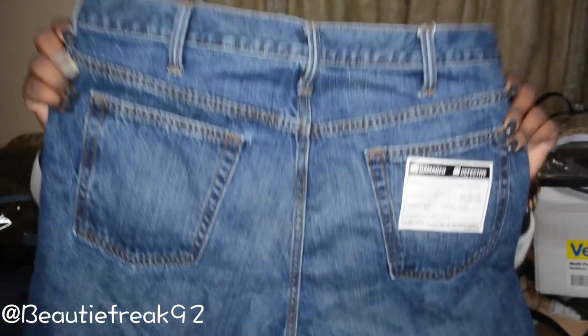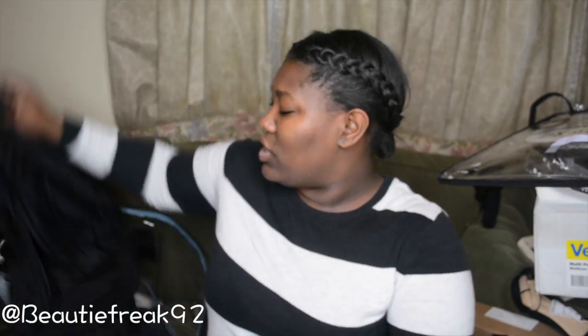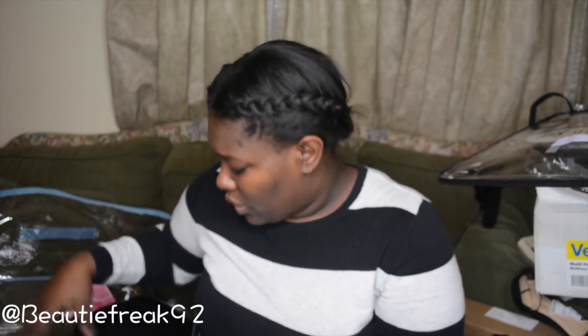Another pair of jeans in the same size — I guess the guy who returned all of these must have been the same person. There's also this jacket which I'm definitely going to donate — it's like a 4X or 3X, it's really big, so nobody here will be wearing that.